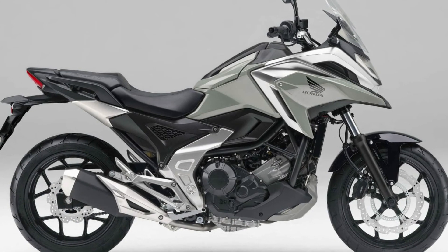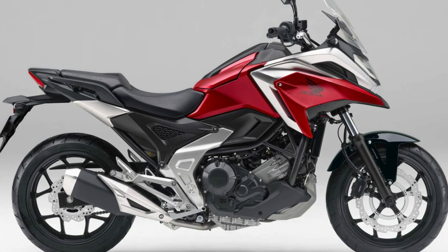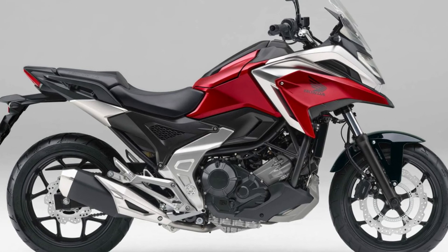The price is unchanged: the STD model is 924,000 yen and the DCT model is 990,000 yen.